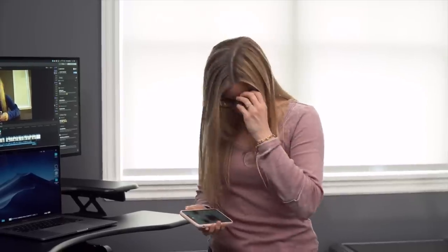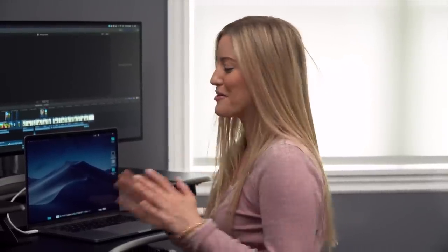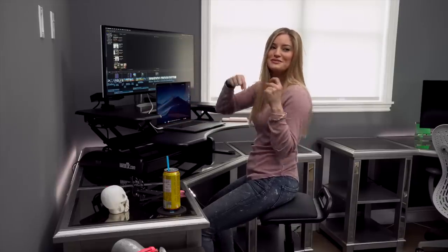And now I'm gonna go because clearly I've got a new toy that needs to be tended to. A huge thank you to VeryDesk again for sponsoring this video. You guys are amazing. And if you guys want to check out more information about the desk or any of the accessories, check out verydesk.com. I'll put a link in the description.